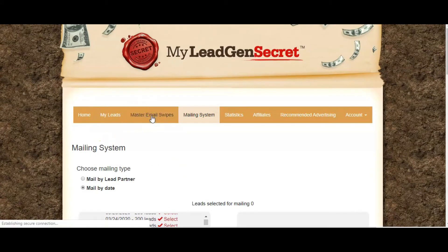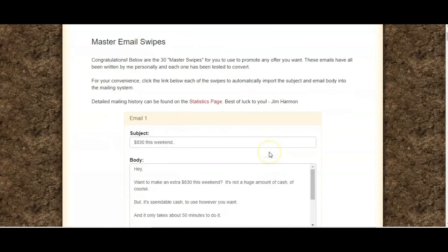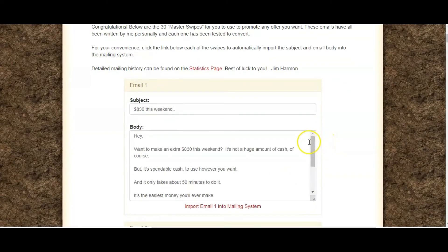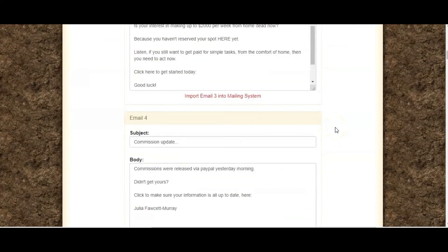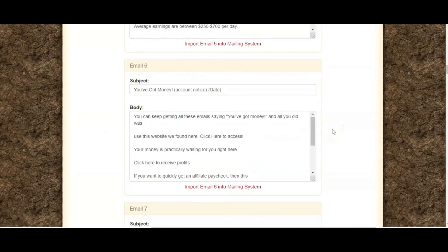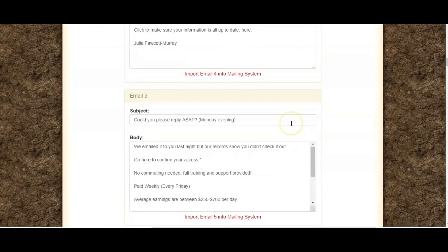For an additional $30 you can also buy master swipes, which are actually quite good. You can adapt them for any offer — so if you are in affiliate marketing and you promote other offers, not just this program, you can use the internal mailing system to promote those offers from Clickbank or wherever you might get your affiliate offers. There are a bunch of other emails here that you can bring into your email system, and you can tweak these as well.